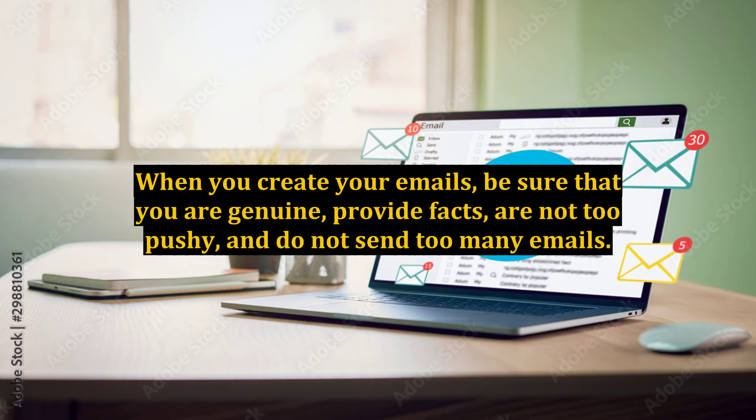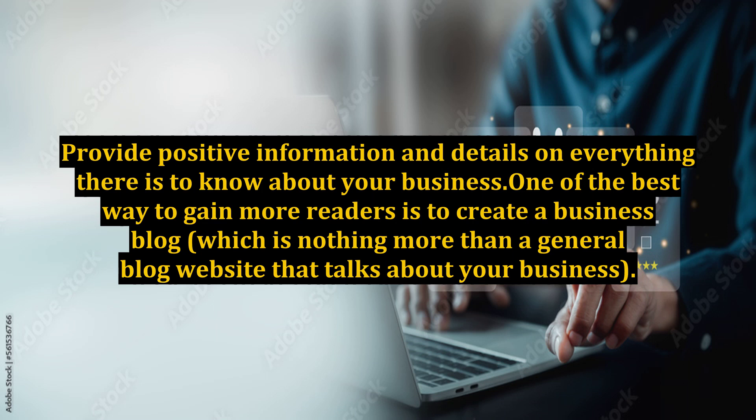When you create your emails, be sure that you are genuine, provide facts, are not too pushy, and do not send too many emails. Provide positive information and details on everything there is to know about your business.